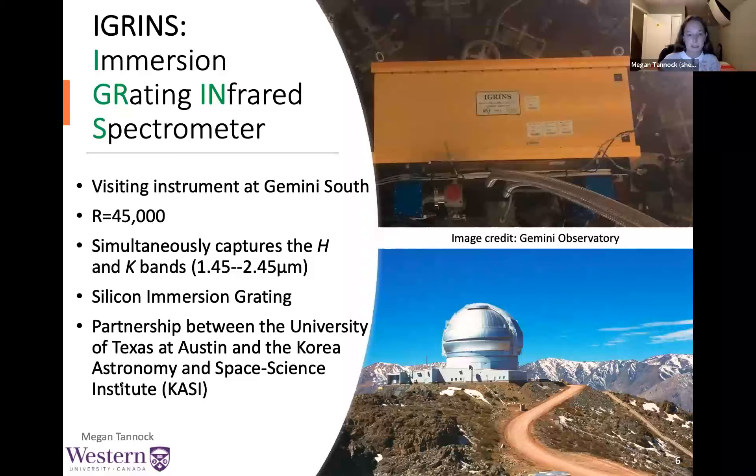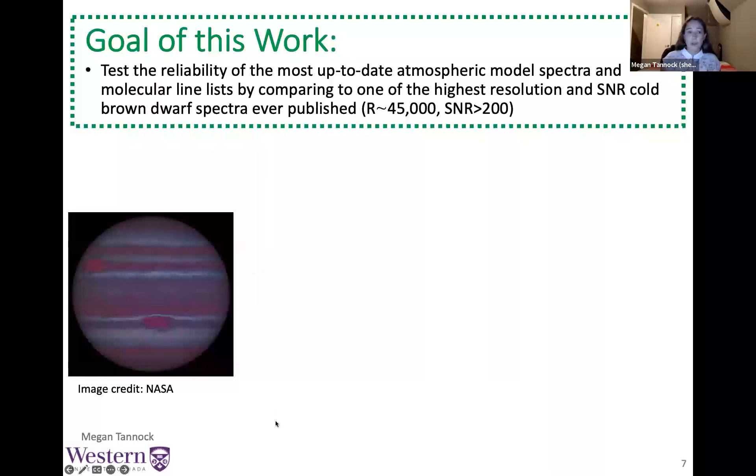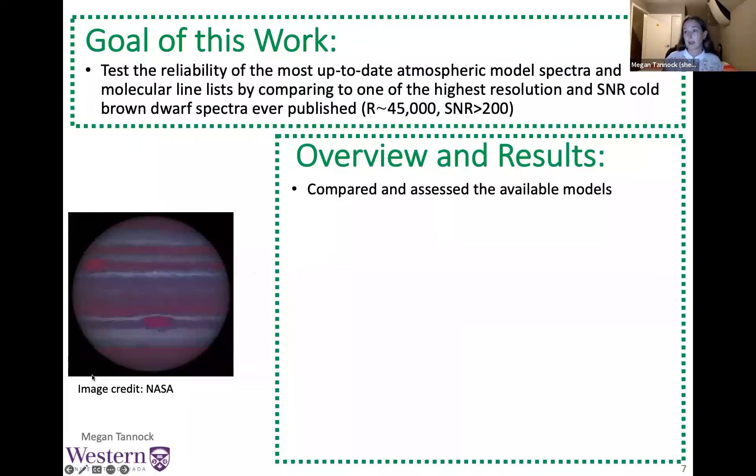High-resolution spectra are key to assessing the accuracy of the line lists and spectroscopic models that we rely on to determine different parameters. I'm really excited about the next talk in which He Young Oh will be discussing IGRINS's northern successor, IGRINS-2. There are also other talks about IGRINS science and posters later this week. IGRINS is a very special instrument, and the discoveries I'm about to present would not have been possible without it.